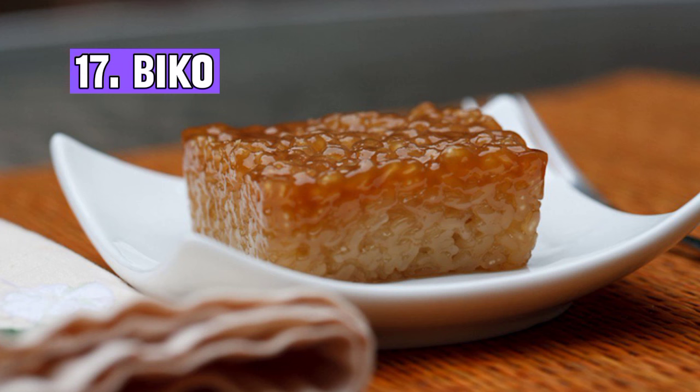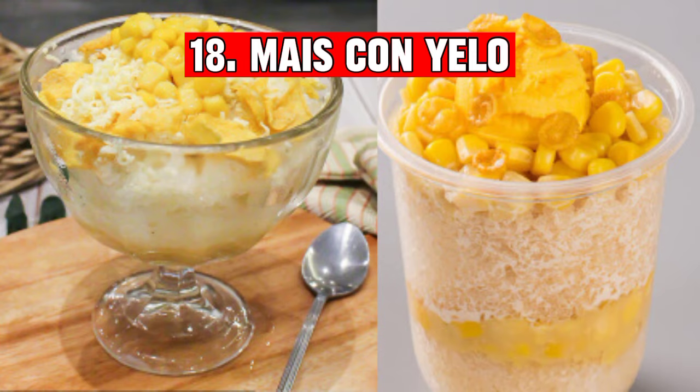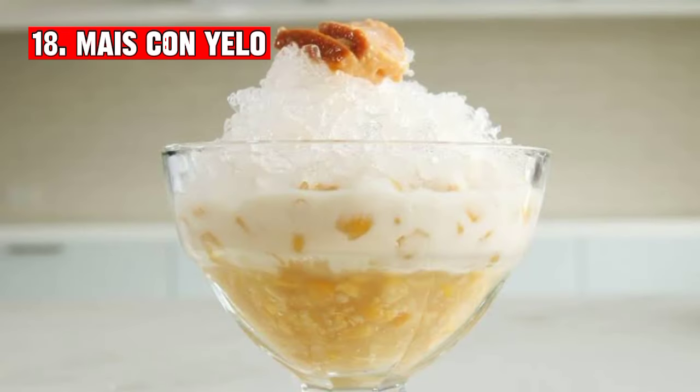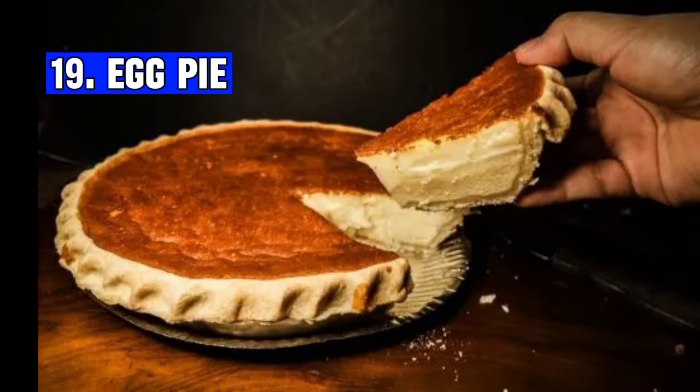Number seventeen: Biko is a traditional Filipino dessert made from glutinous rice, coconut milk, and brown sugar. It is known for its sticky texture and sweet caramelized flavor. Number eighteen: Mais con yelo is a popular Filipino dessert consisting of shaved ice, sweet corn kernels, sugar, and milk, often topped with additional ingredients like ice cream or leche flan for added richness and flavor.